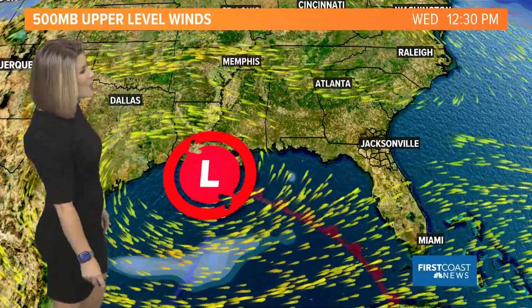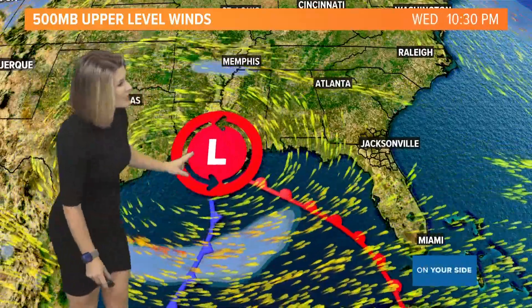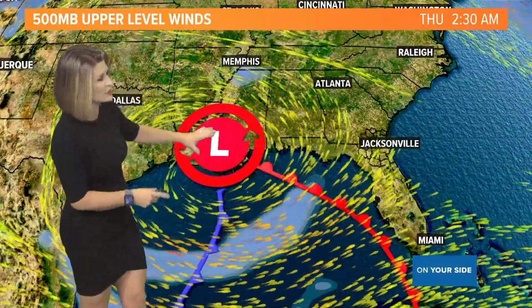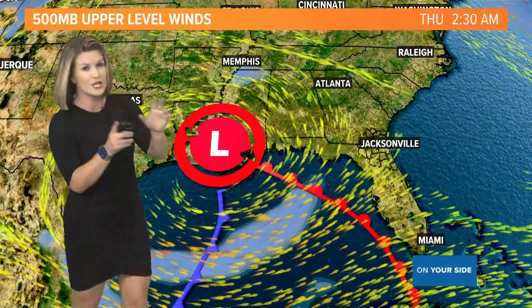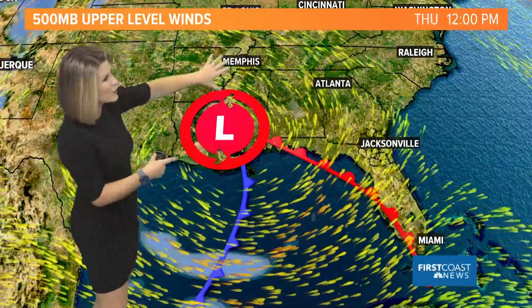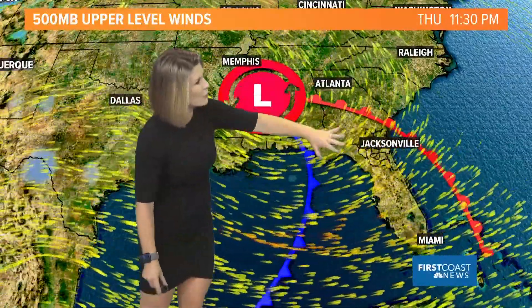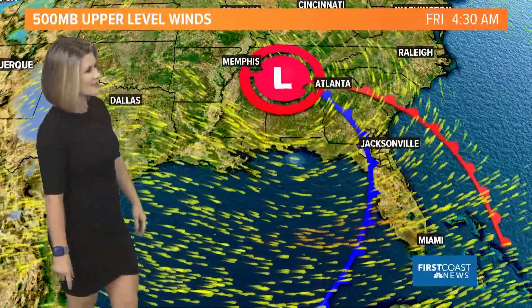This one is going to have an associated warm front and a trailing cold front along with it. We are going to see this low pressure move over the Gulf of Mexico just briefly Wednesday and into Thursday, but it quickly pulls back over the Gulf Coast and brings that front over the Sunshine State, eventually followed by the trailing cold front as well.